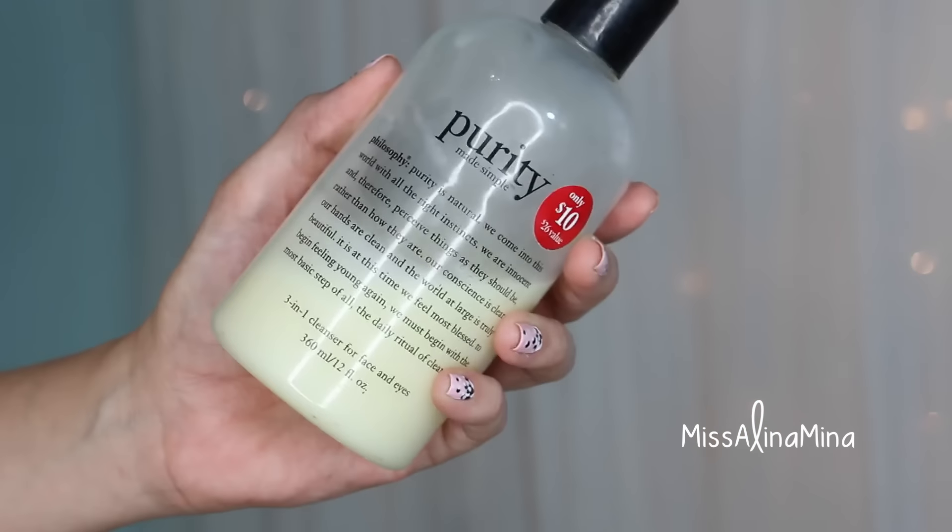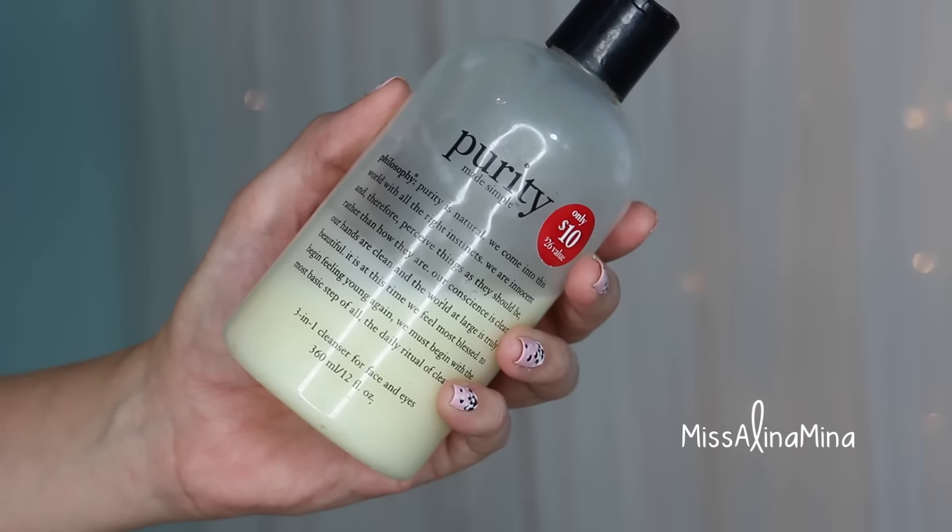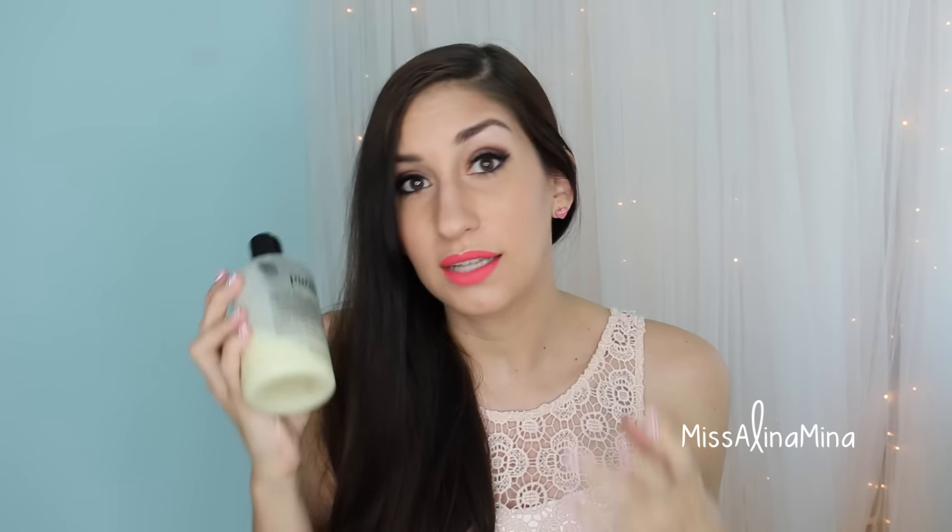Keeping on with the whole skincare thing, I have to talk about my Philosophy Purity 3-in-1 Cleanser for Face and Eyes. I love this cleanser — this is my second bottle of it. It lasts a really long time because you only have to use a little bit. It takes off makeup really effortlessly. It's a little pricey but I get it during Black Friday time because Sephora does a bottle that's 12 fluid ounces for $10, and the retail value would be $26, so you get a really good deal.